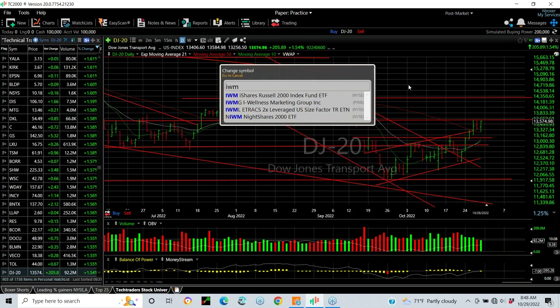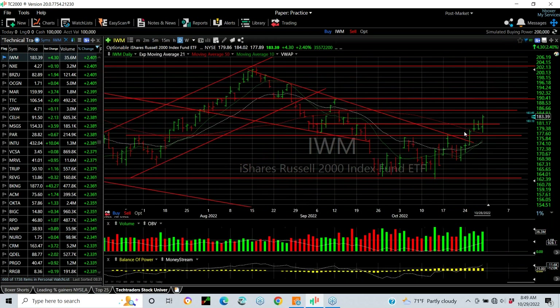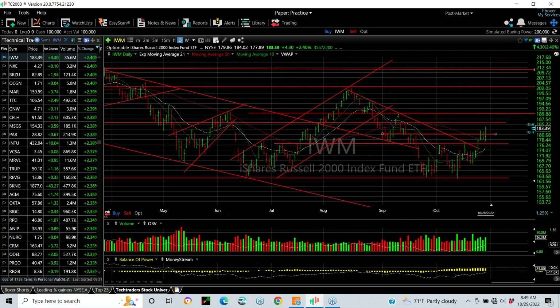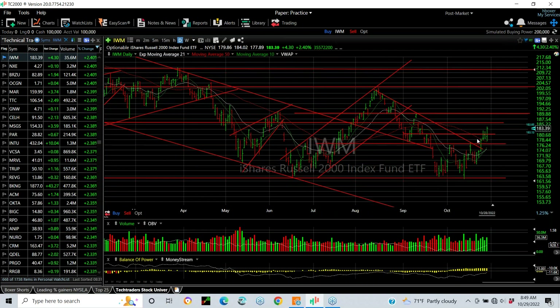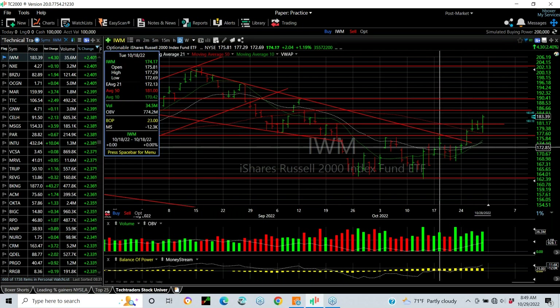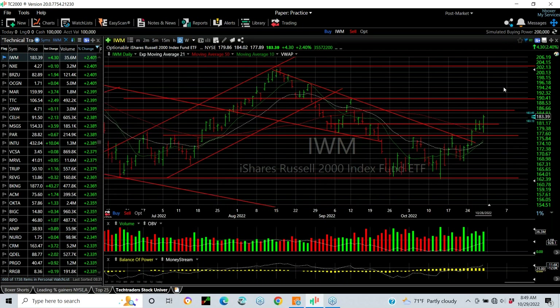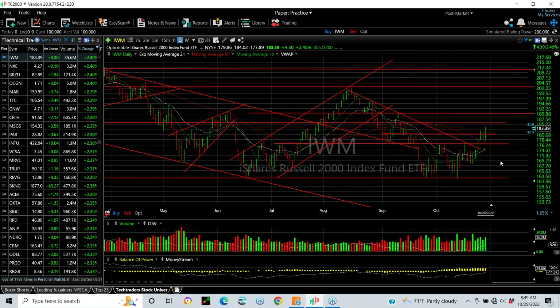The small cap index, which I follow via the IWM ETF for the Russell 2000 index, broke through the declining top line, broke through lateral double top resistance, and then reversed with an engulfing day on Friday alone going from a low of 177.89 to 184 plus, finishing near the high — up 2.4 percent on Friday. There is some resistance at the gap ahead at 186.50, followed by the 189.85 area. The 10 and 21 moving averages are curling up and crossing over. Key support is 177. We're targeting 190 to 190.50, and beyond that maybe 195. Small caps are looking much better than they have in a long time.